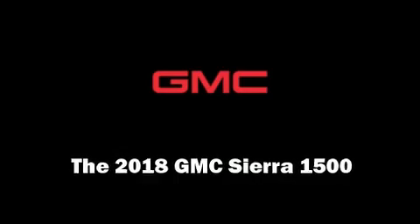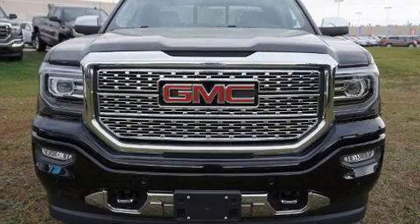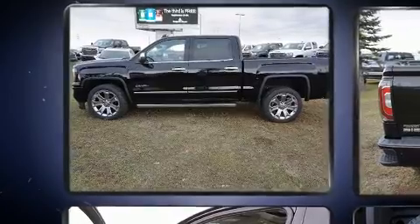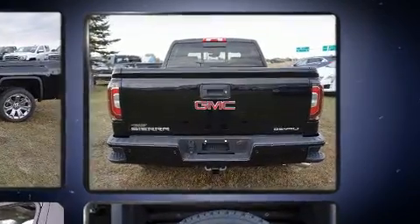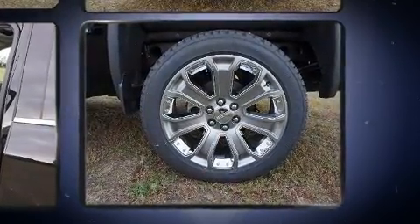Experience driving perfection in the 2018 GMC Sierra 1500. This four-door, five-passenger truck offers the features and options for which you've been searching. Under the hood, you'll find an eight-cylinder engine with more than 400 horsepower, and for added security, dynamic stability control supplements the drivetrain.